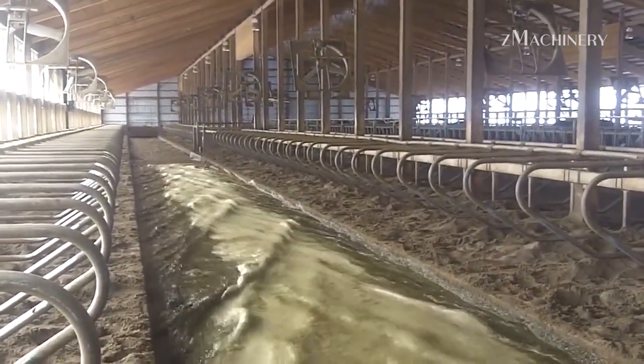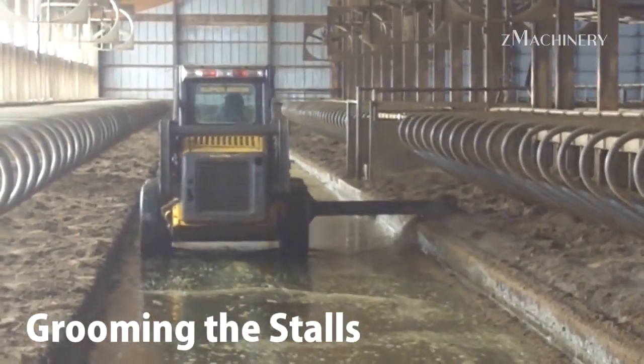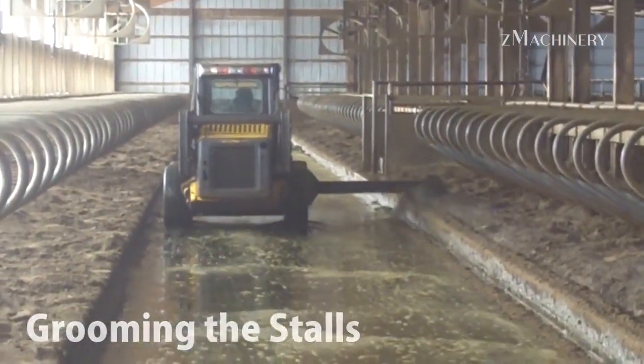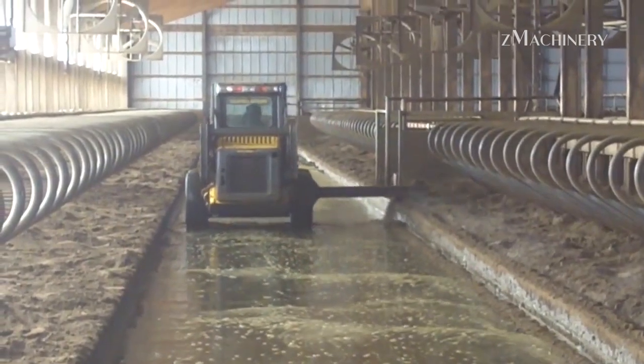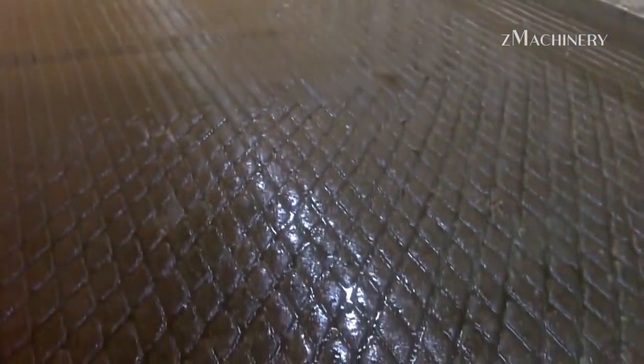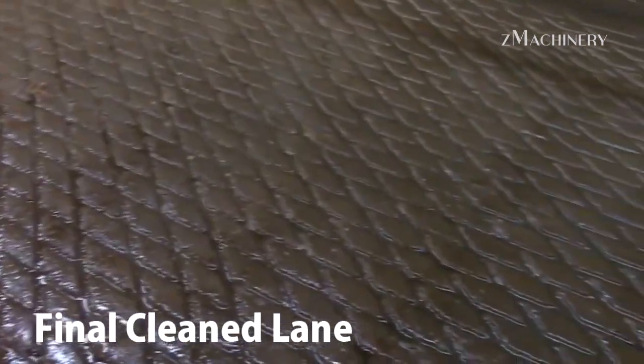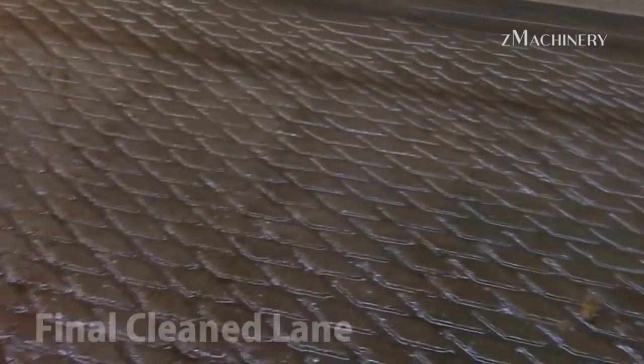Food transfer technology has evolved, and dairy farms now use diverse equipment to move feed efficiently and safely. From conveyors to automated carts, this equipment ensures that food is delivered from storage areas to the cows with minimal manual handling. Automated food transfer systems are particularly advantageous on large farms, where manual feeding is time-consuming and labor-intensive.